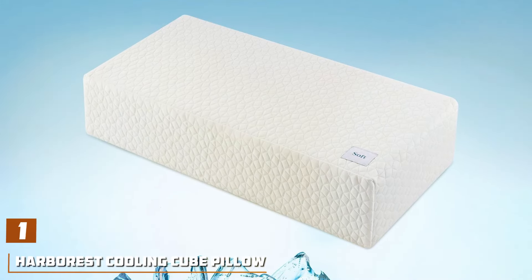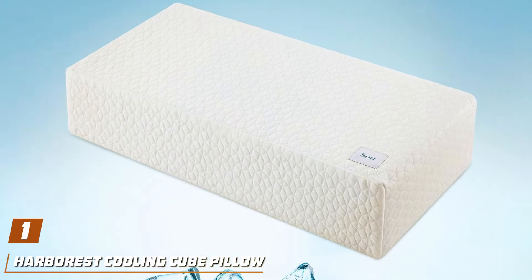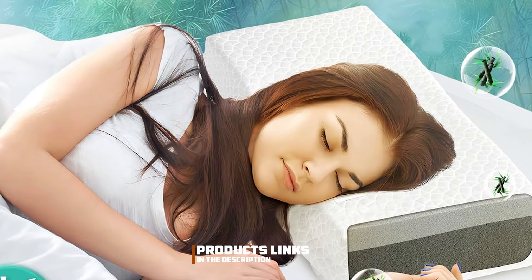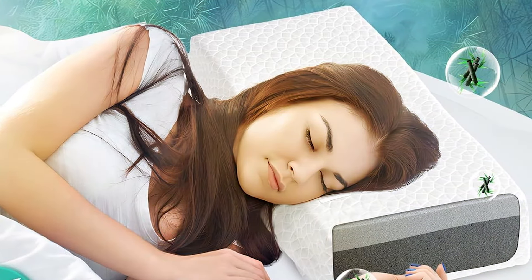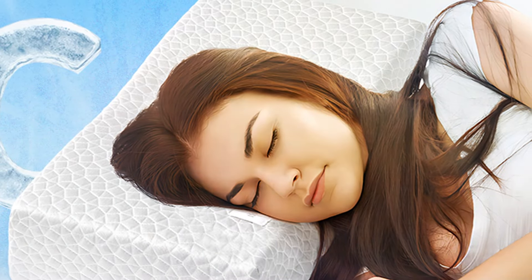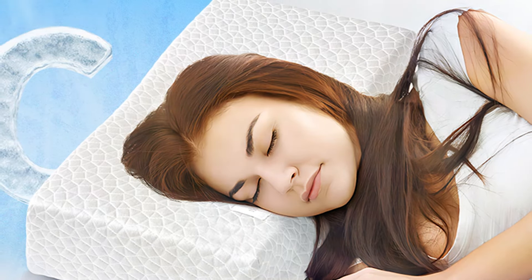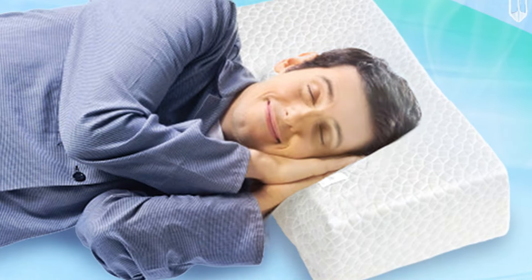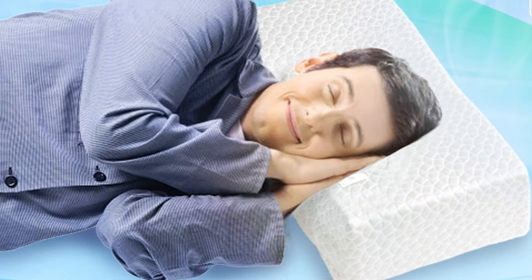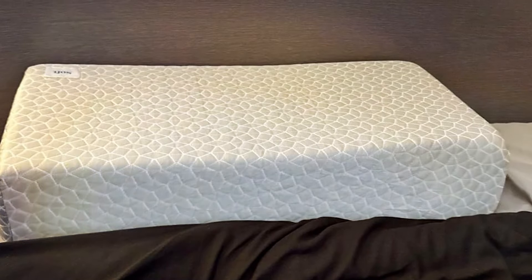Number one: HARBOREST Cooling Q Pillow, the ultimate solution for side sleepers seeking a restful night's sleep. Crafted with precision and innovation, this pillow is designed to provide unparalleled comfort, support, and temperature regulation for side sleepers of all preferences. The HARBOREST Cooling Q Pillow features a unique design with integrated cooling gel-infused memory foam cubes that actively dissipate heat, keeping you cool and comfortable throughout the night. Its contoured shape offers optimal support for the neck, shoulders, and spine, alleviating pressure points and reducing discomfort.